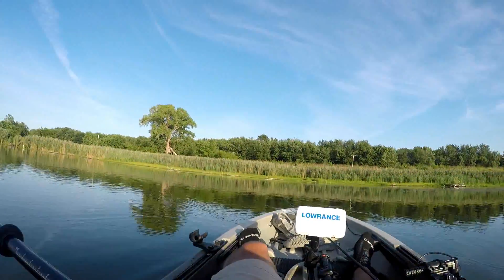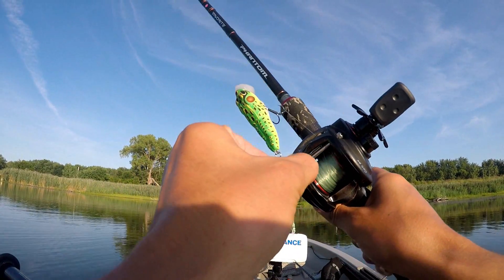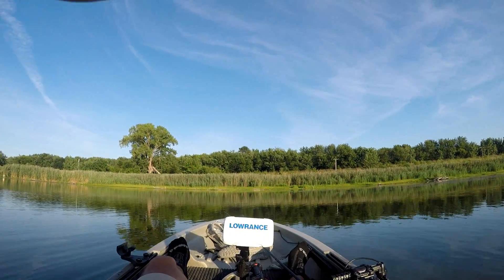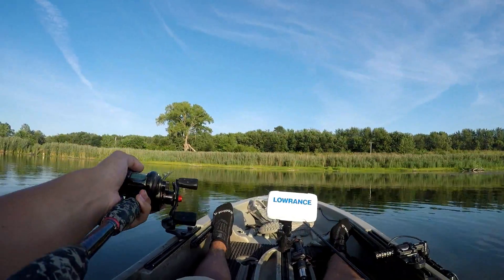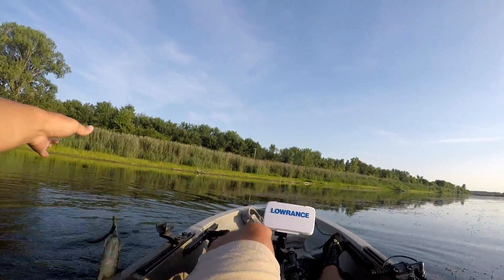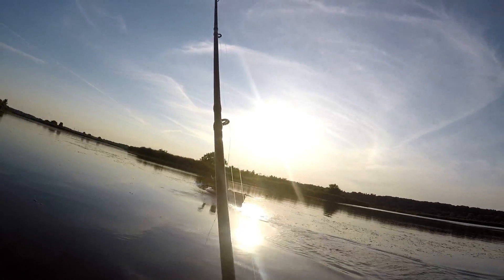All right guys, I'm gonna switch it up and throw this topwater whopper plopper. It's an interesting one — I got it a long time ago as a Christmas gift a couple years ago. It's nice and calm out here and the sun's getting ready to set here in a little bit, so maybe we'll catch some fish. Guys, I got a fish — feels like a small one. Yeah, about the same size as the last one. There he is, another small one. Not bad, there he goes.